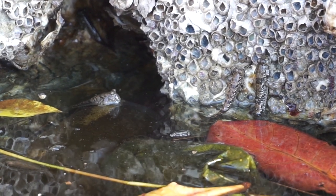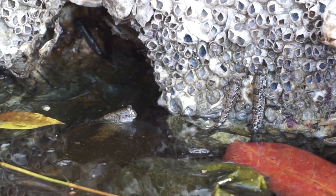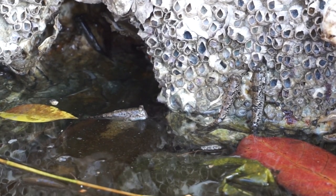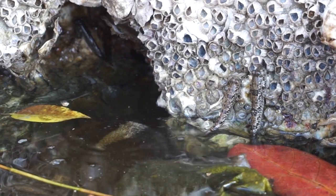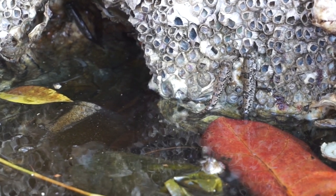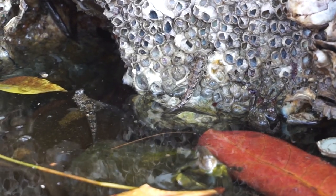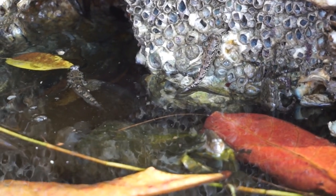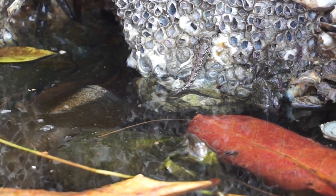Most mud skippers are predatory meat eaters, eating crustaceans and snails. I've seen these guys grazing algae, but that's probably just because they're hungry in the wild. There should be plenty for them to eat — this lagoon is full of small crabs, tiny fish. The only thing that kind of scares me is the salinity; it's just so high.